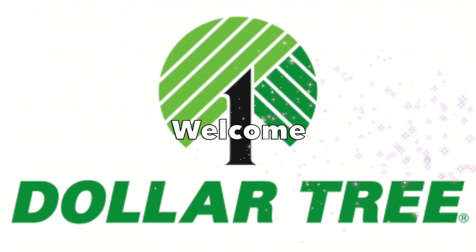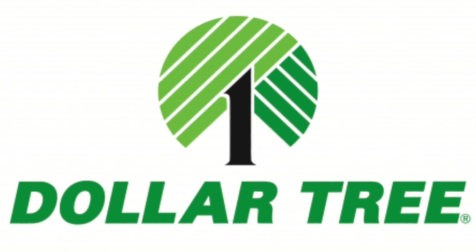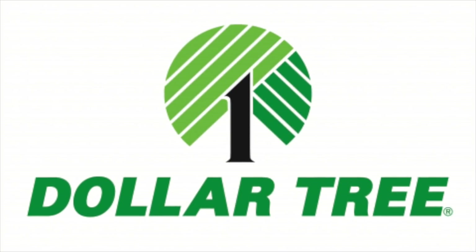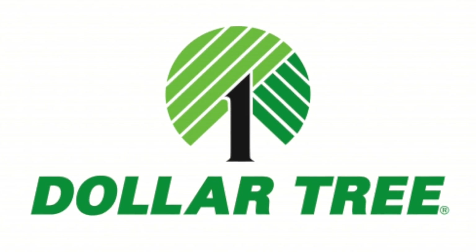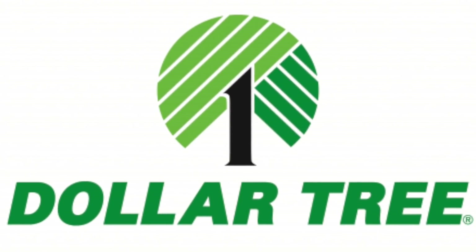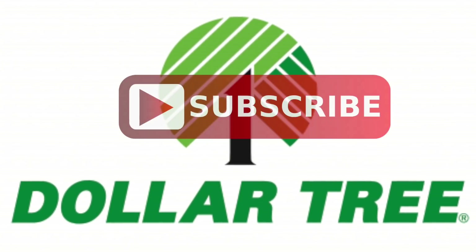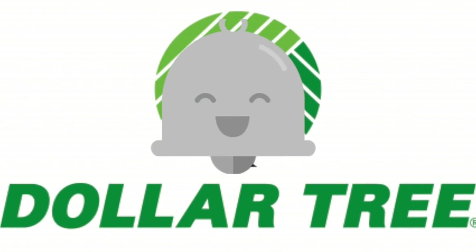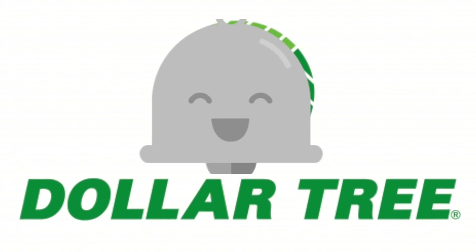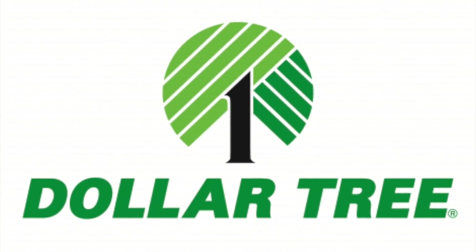Hi everyone and welcome back to my channel. If this is your first time here, welcome. My name is Belinda. Today I have a small Dollar Tree haul for you, but I have some brand new things to show you that were at my Dollar Tree. Before we get started, I just want to ask if you can please subscribe to my channel if you haven't already, and also click that bell icon so that you can be notified every time I upload a new video. Okay, let's go ahead and get started.